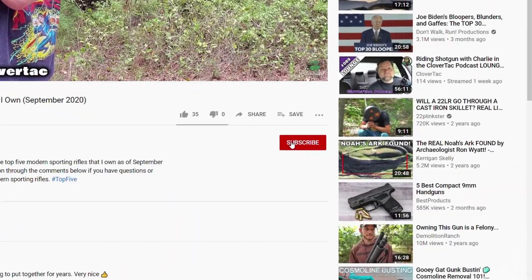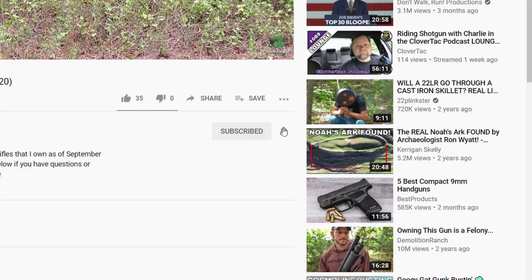What's up crew? It's Chris with CloverTac and welcome back to the channel. If you're new here on CloverTac, we talk about all things firearm related. So if you're into that sort of thing, smash that subscribe button below. And while you're down there, if you want to stay up to date with all the new content, go ahead and click that notification bell as well.